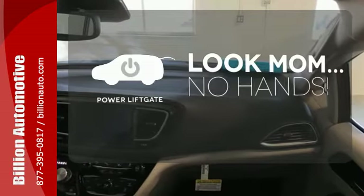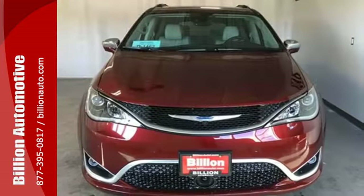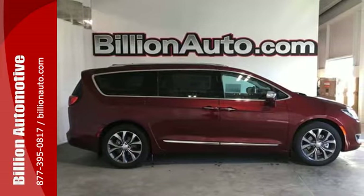Enjoy the hands-off ease of rear-door operation with the power liftgate. It's been carefully crafted to help you achieve more than ever before. Take this Pacifica home today.